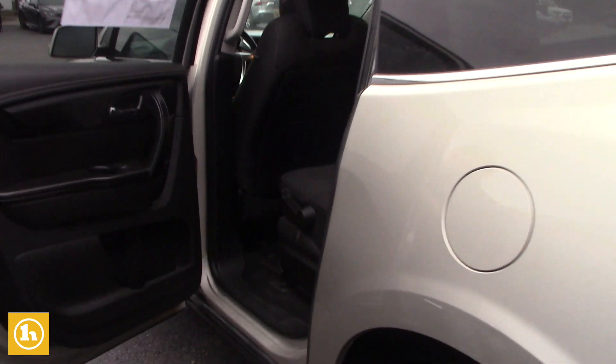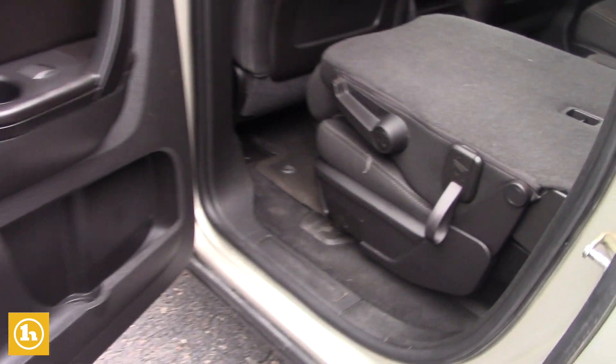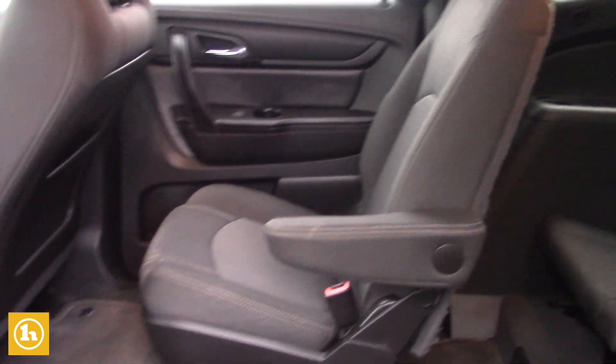Going right to the back seat here — these are the captain's seats, so you do have plenty of space in between to get access to the third row. Super simple, and of course the seats move up, so very easy to get there.